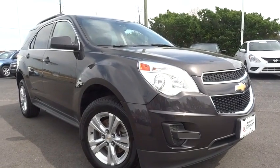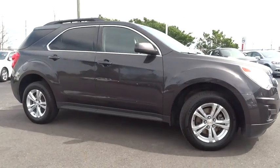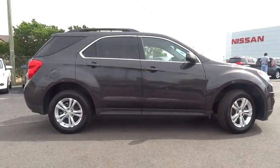2015 Equinox. Fuel efficiency, safety, and value equals the Chevy Equinox.